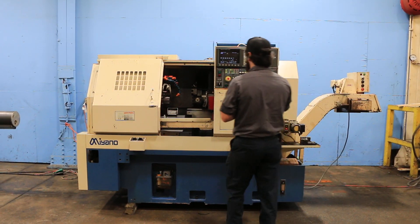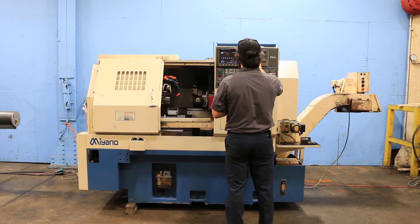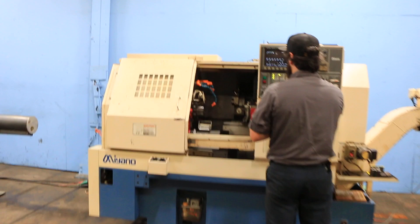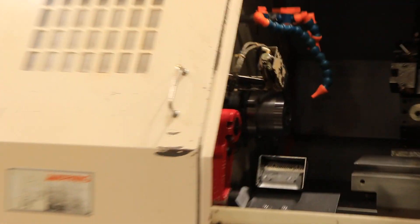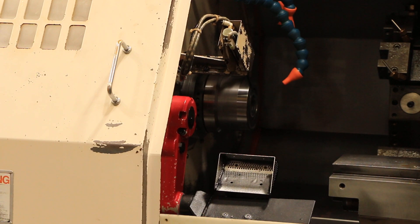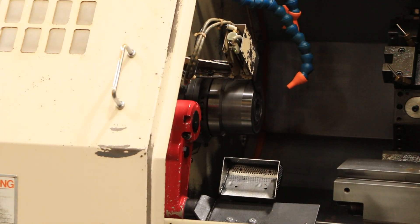I'm going to run the spindle for you. Right now it's running at 500 RPM. That's 1500. That's 2500. That's 3000 RPM.